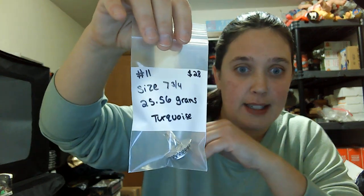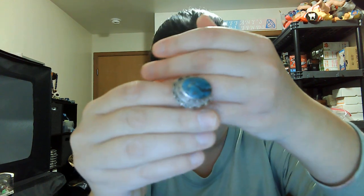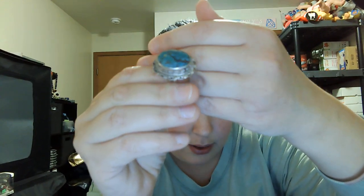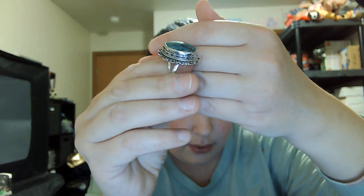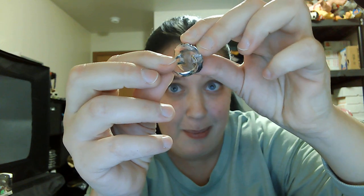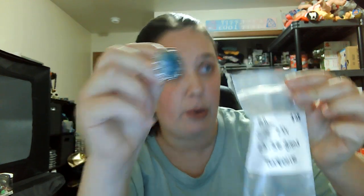Number eleven is another turquoise ring, size seven and three-quarters — twenty-eight dollars. Super pretty. It is not open in the back and does have the 925 mark. Number eleven, twenty-eight dollars, size seven and three-quarters.